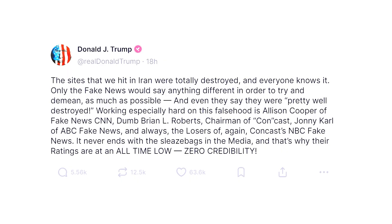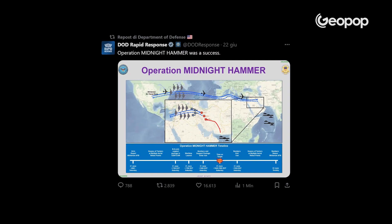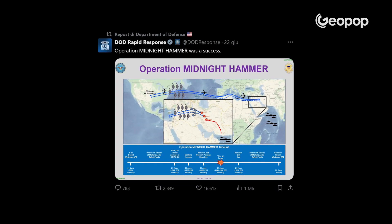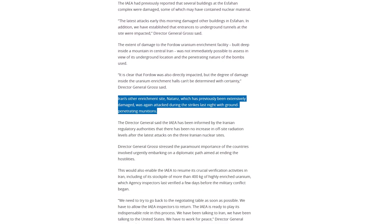On the social platform Truth, President Trump wrote that all nuclear sites in Iran suffered monumental damage. The Department of Defense stated on X that it was a success. The IAEA — the International Atomic Energy Agency — is much more cautious in its assessment. As reported in their official press release published on June 22nd, there was damage at both targeted sites, although the most heavily damaged one is Natanz, which was already the most damaged during previous Israeli bombings. The situation is different for Fordow: the use of MOP bombs should theoretically have been decisive, but so far not even the IAEA has been able to confirm exactly if and to what extent the Bunker Buster bombs were able to penetrate and damage the facility.